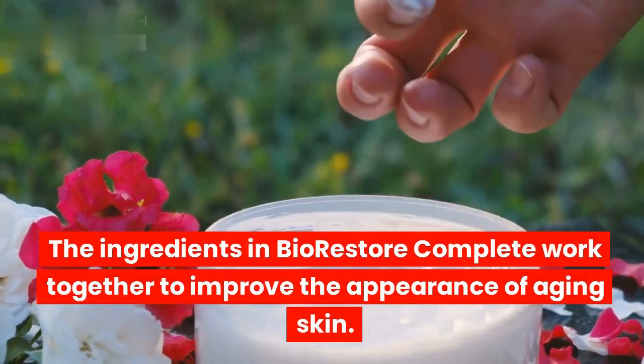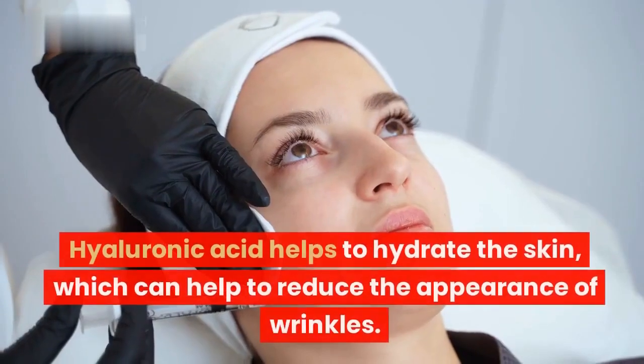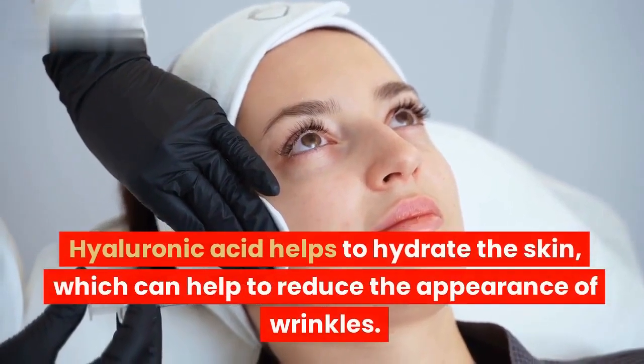Make sure to visit the official website to buy Bio-Restore Complete and avoid all scams or cheap knockoffs — link in description.